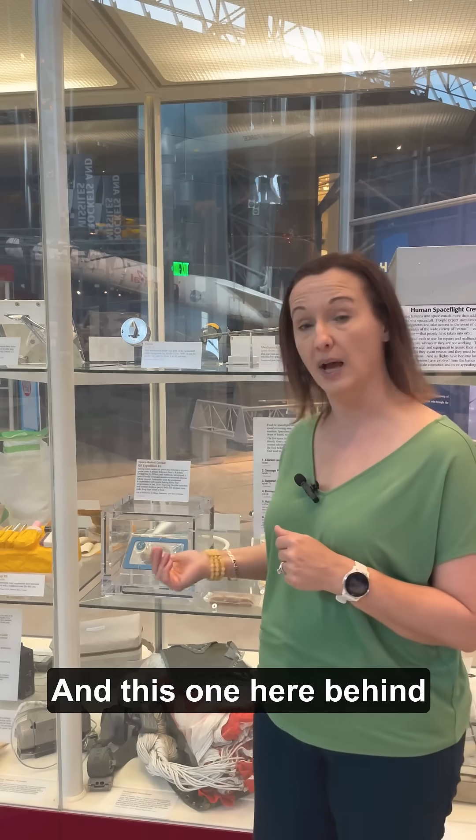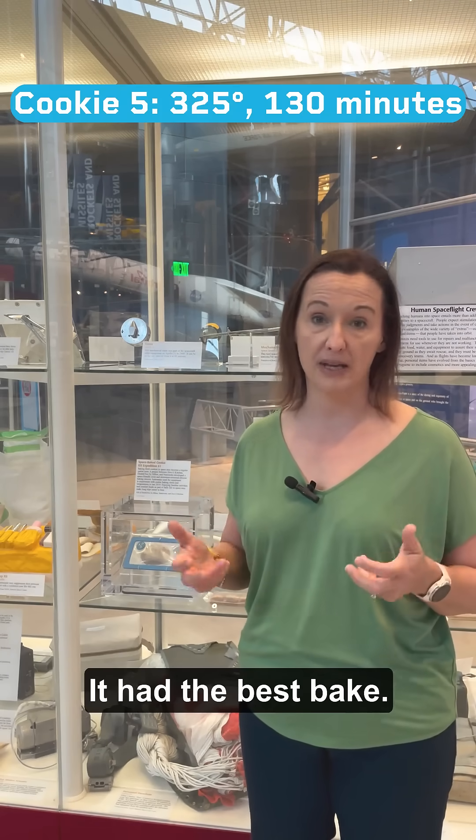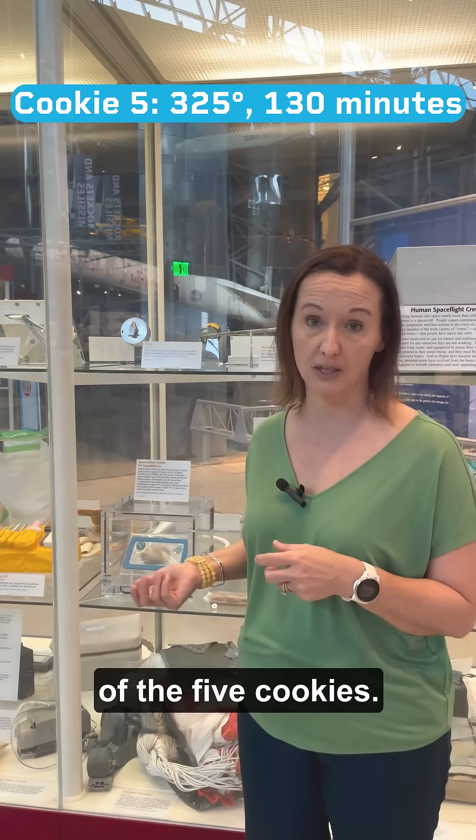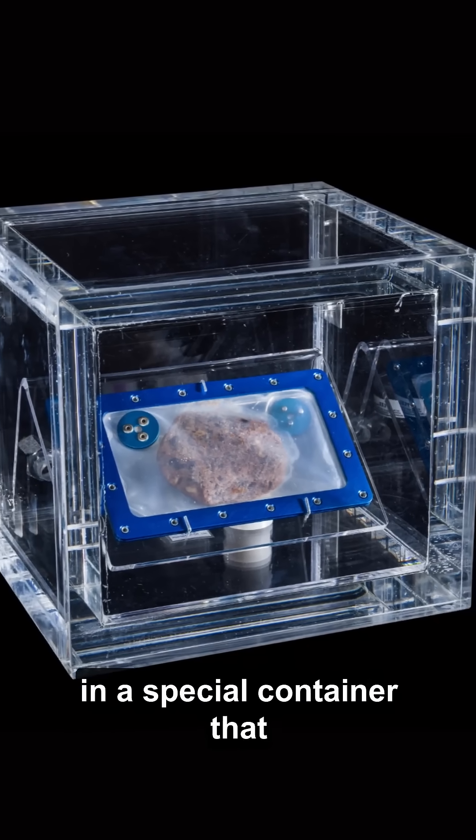And this one here behind me is number five — it had the best bake. So it is essentially the best of the five cookies, and we've got it on display here in a special container that makes sure no air penetrates it.